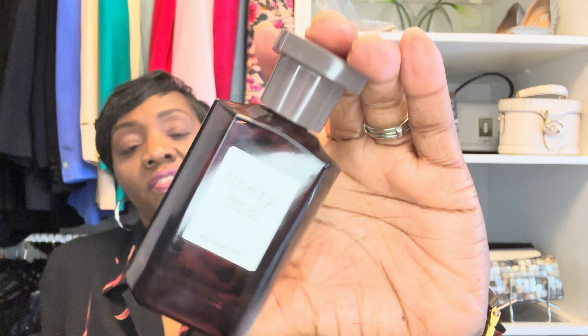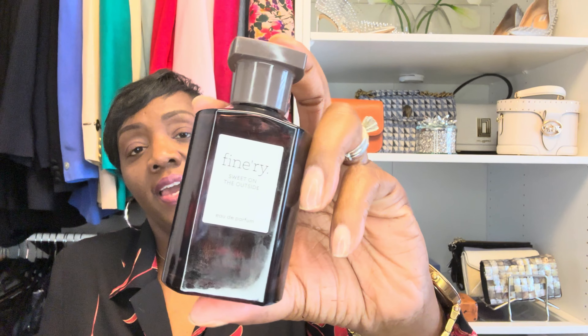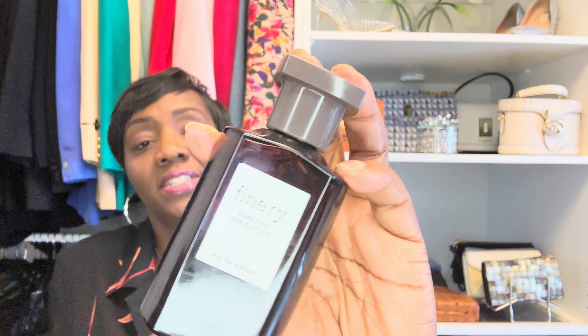When I smelled this one, it definitely reminded me of the Dior Diorama. I'll put the note composition on the screen so you can see what's included, but overall I'd give it an abbreviated description of a smoky vanilla. It can be worn on its own, but I purchased it specifically to layer with other fragrances. So far I've layered it with Tom Ford Sole Blanc — it pairs beautifully. It's going to really bloom and complement the spring and summertime season. So this Finery Sweet on the Outside by Target is the first thing from my retail purchases.